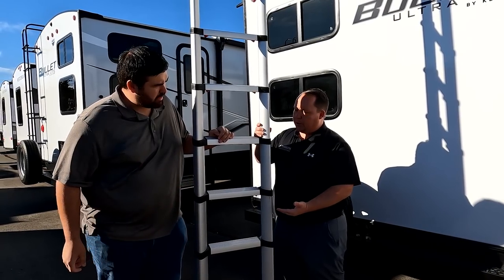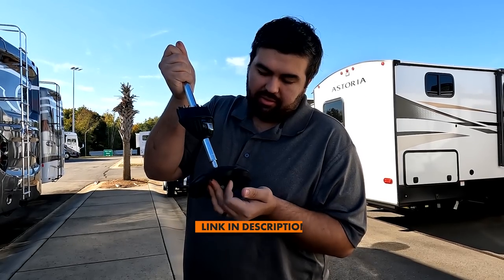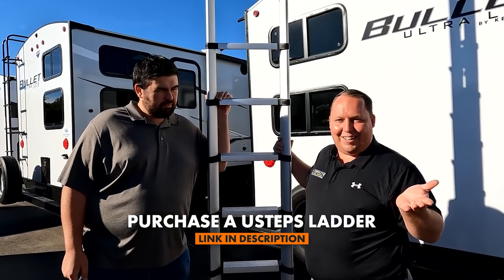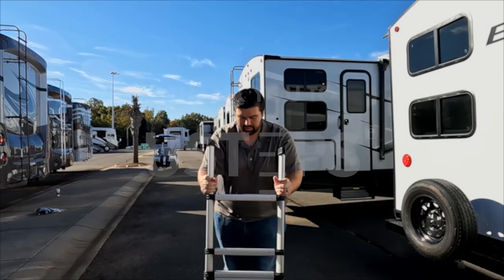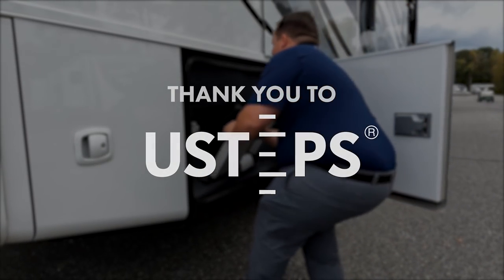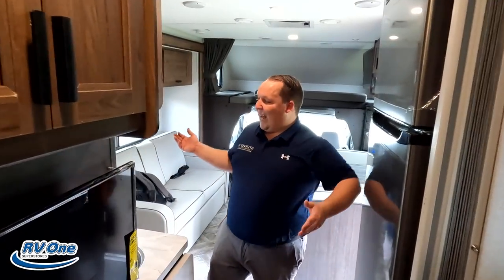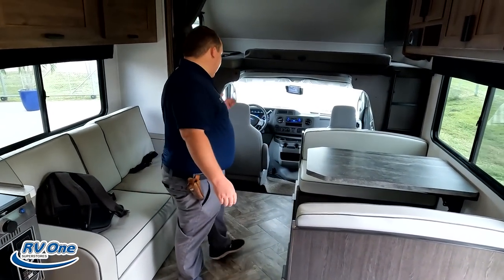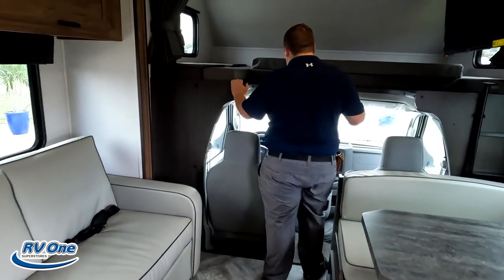Make sure you check out their video — we will link it in the description below. We also have a link to Amazon to buy their three ladders. Thank you so much to U-Steps for sponsoring this video. Now you can see what it looks like when the slide outs are all the way out. Let's sit in the cockpit area first.